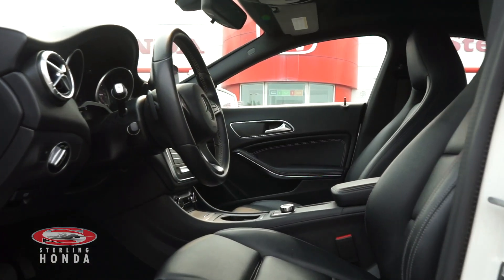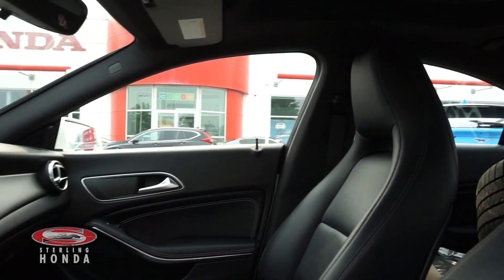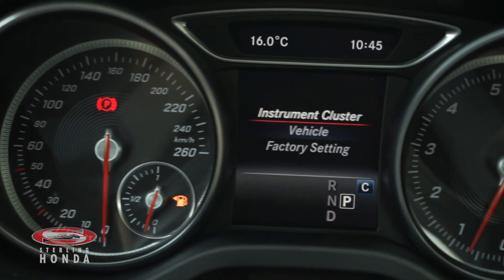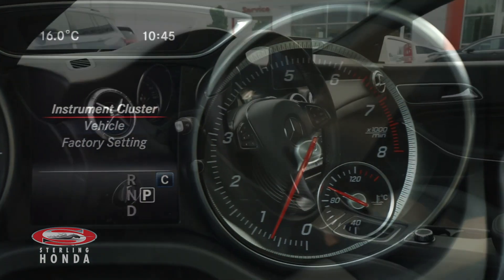The front cabin has heated front seats which are also powered and have been well kept. The engine has all up-to-date fluids and filters, with less than 53,000 kilometers on it.